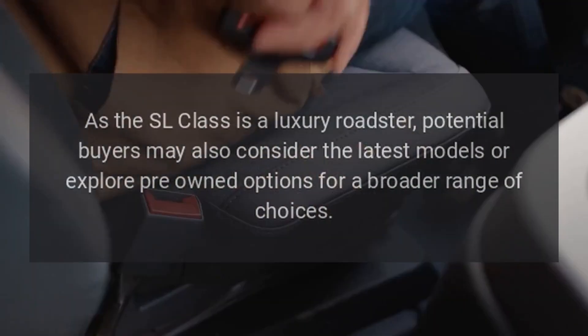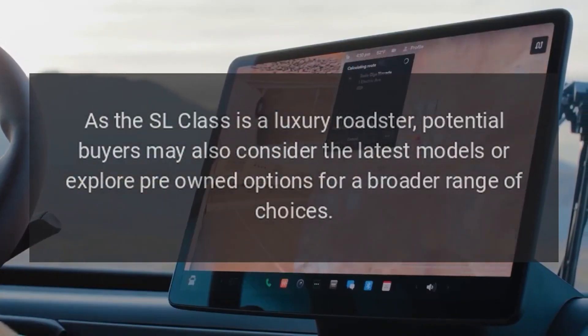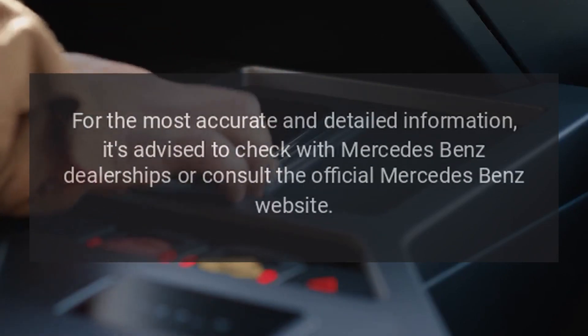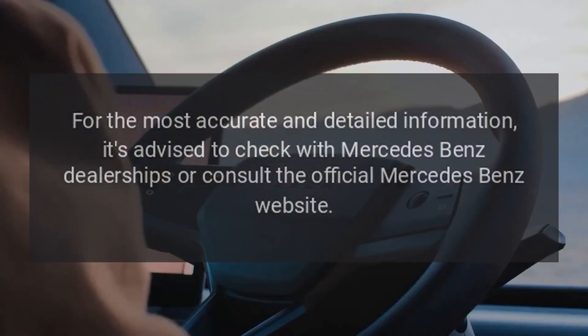As the SL Class is a luxury roadster, potential buyers may also consider the latest models or explore pre-owned options for a broader range of choices. For the most accurate and detailed information, it is advised to check with Mercedes-Benz dealerships or consult the official Mercedes-Benz website.